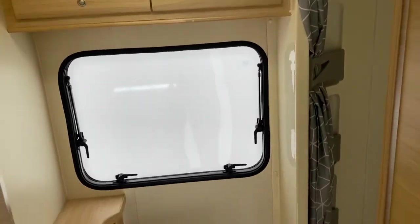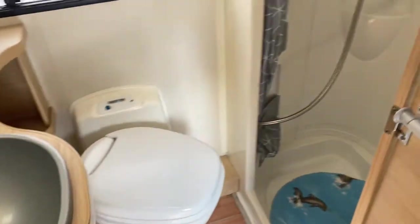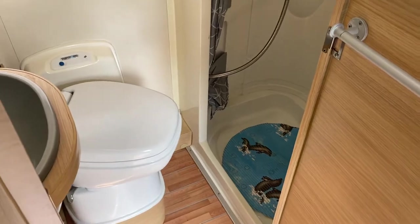At the back you've got your washroom or bathroom, a Thetford cassette toilet, and then a separate shower, which is nice to see. Generally on most motorhomes of this size they're all integral and you get the floor wet when you're showering, so the separate shower is a real bonus.